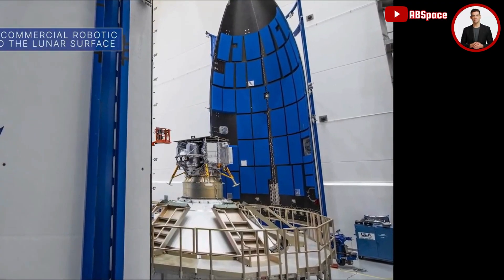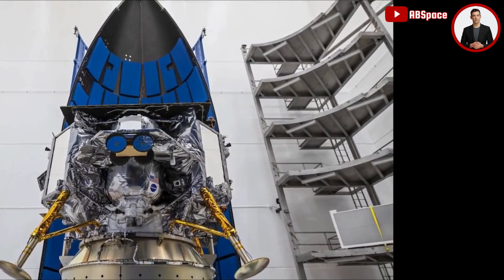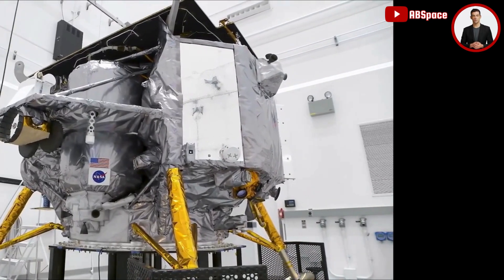This powerful rocket has been configured to take any mission to space, from low Earth orbit to Pluto and beyond. See how the ULA rocket is set to revolutionize space exploration.